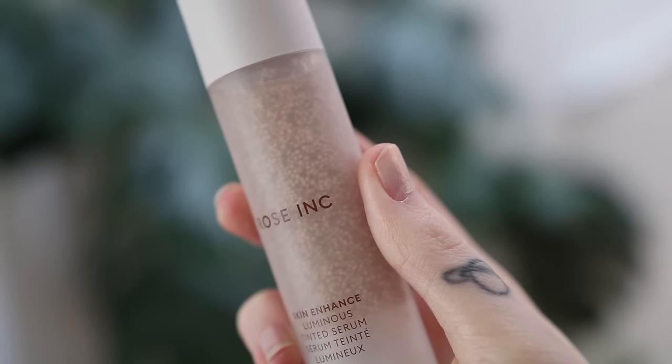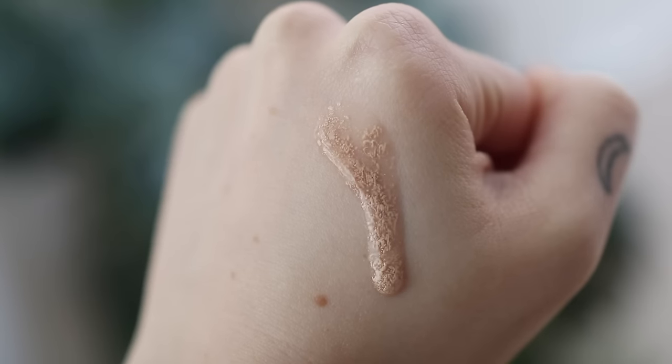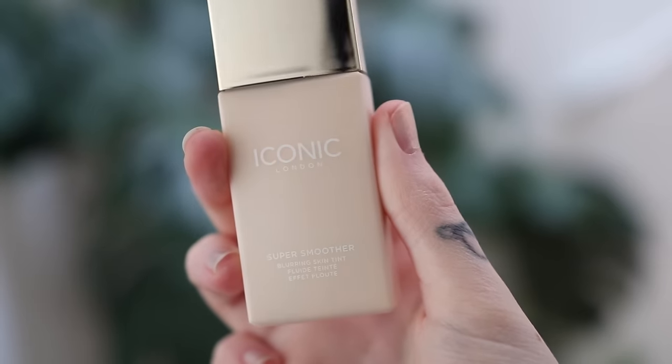Moving into base products — for skin tints, I have two to recommend. First is the Rose Inc Skin Enhance Luminous Tinted Serum. The reason I didn't like this at first is because it's so sheer — it really is a super sheer tint formula, which I don't have much use for in everyday makeup. But if I just want a little bit of tint to the skin, this is what I reach for. It's very sheer, like a tinted moisturizer. It actually looks similar to the moisturizer where it has those micro encapsulations, so when you blend it on the skin those burst and you get the pigment. I have shade 010, which is a very nice shade match for me.